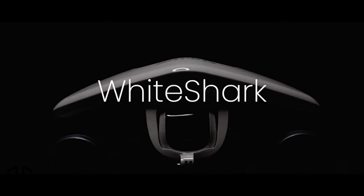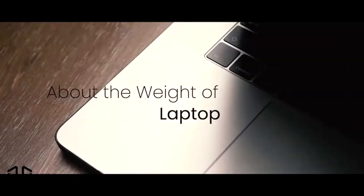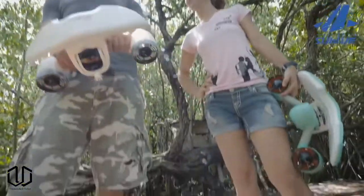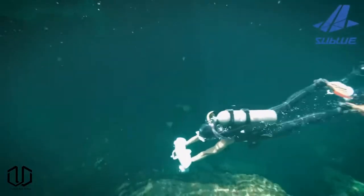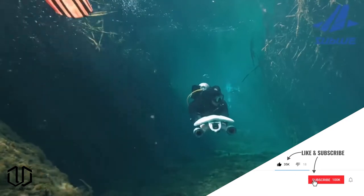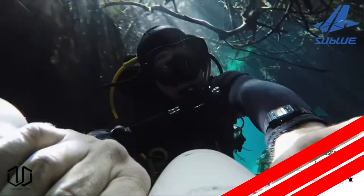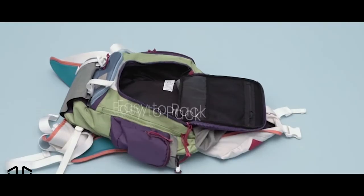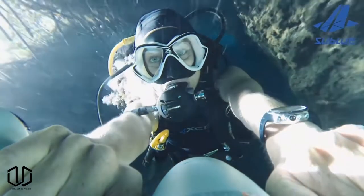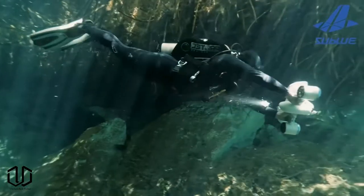Up next is this underwater scooter. This is a fun summer product powered by a sealed and rechargeable 11,000 amp battery. It can run for up to 30 minutes in normal usage. The working depth is rated at 40 meters with a maximum speed of 3.35 miles per hour. The total weight is just under 8 pounds, making it easy to carry and travel with. It also has a floater inside to achieve zero buoyancy and the propellers are designed with a safe protective cover to prevent fingers from accidental injury.